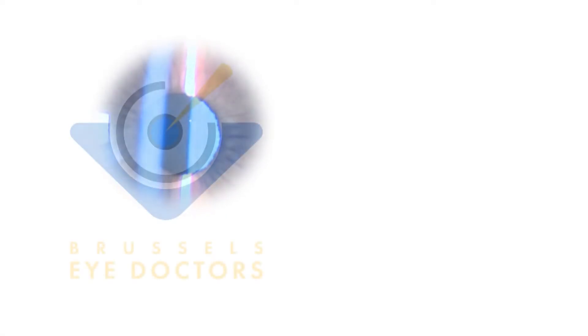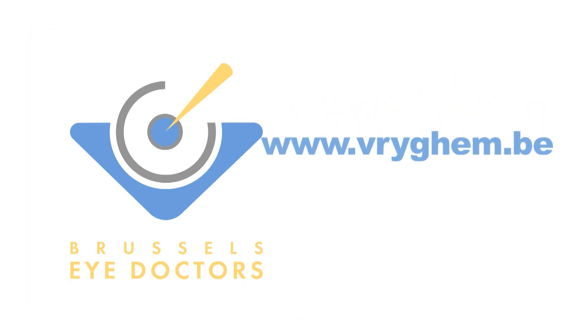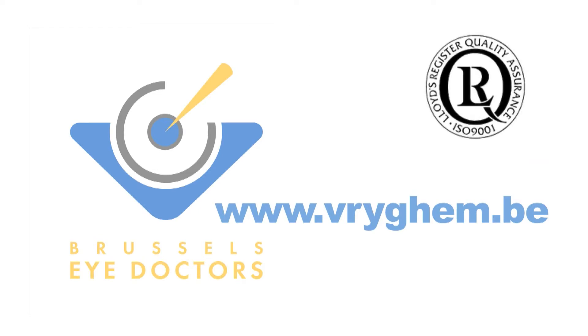Brussels Eye Doctors is a professional eye clinic, providing ophthalmic expertise and using the most recent technologies and techniques in refractive and cataract surgery, all delivered in a friendly, efficient and caring professional manner. Brussels Eye Doctors has been ISO certified since 2006.